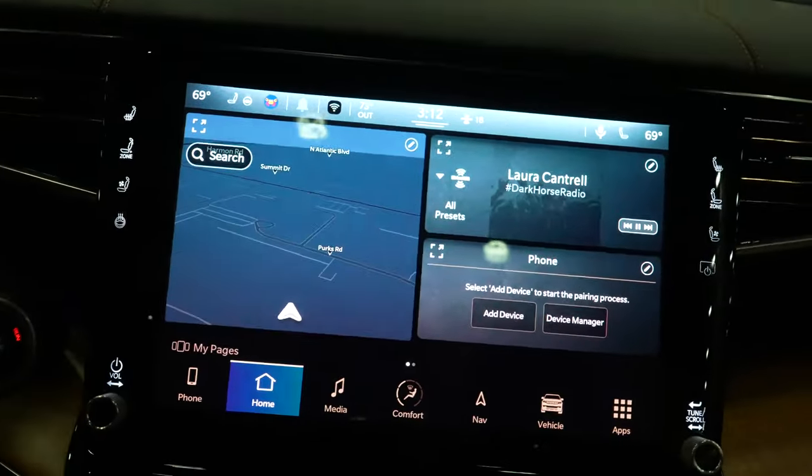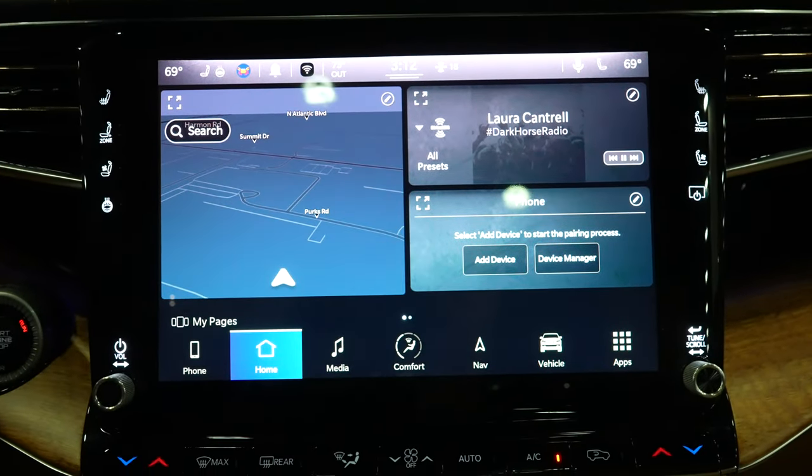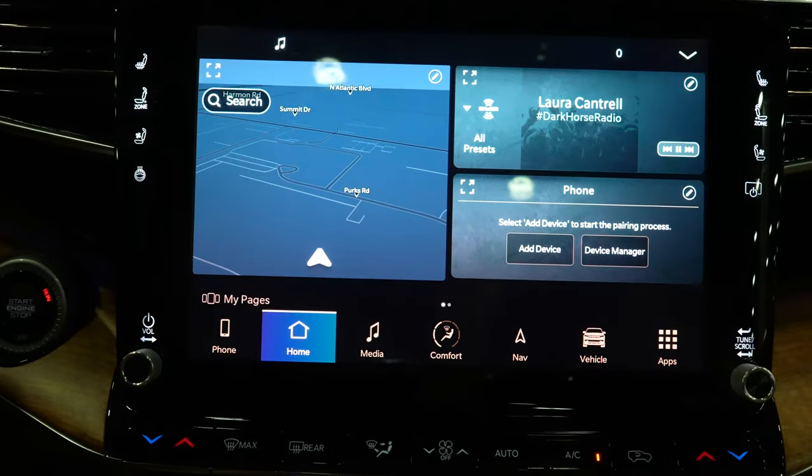Overall, I'm so impressed with this vehicle. I think this has got the Escalade beat, I think this has got Cadillac beat, I think this has Lincoln beat — this thing is absolutely amazing.